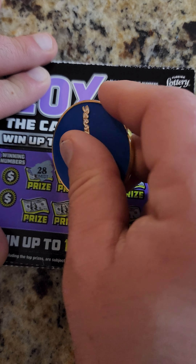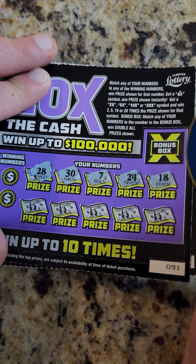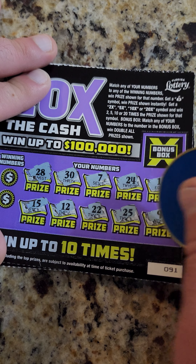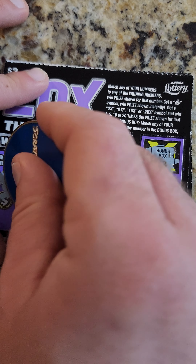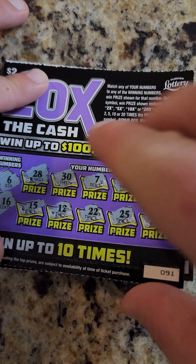Next up: 28, 30, 7, 24, 18, 15, 12, 22, 25, and 9. Bonus box: 13 — nada. Looking for a 6 — nope. Looking for a 6 — nope. And a 16 — out of here.